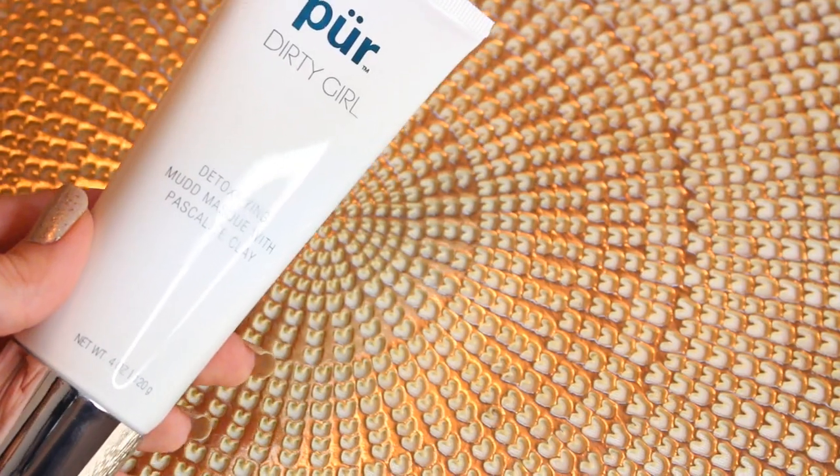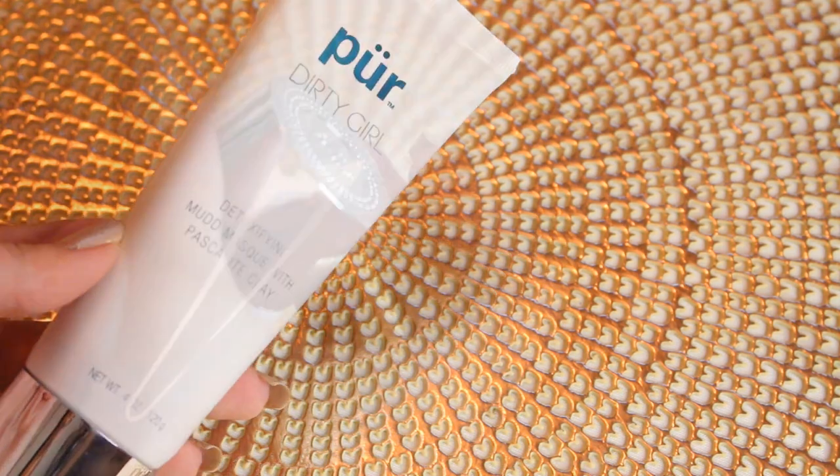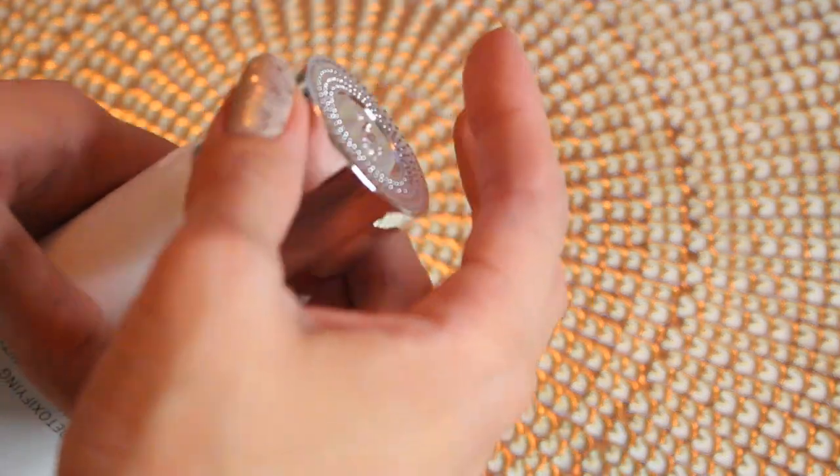Last but not least is the Pure Dirty Girl Detoxifying Mud Mask, which retails for $29 for 4 ounces. You apply it liberally to your problem areas, or all over if you prefer, let it sit for 5 to 20 minutes, and then rinse with warm water. This mask unclogs pores, clarifies, and detoxes the skin with ingredients such as calcium bentonite clay and salicylic acid.